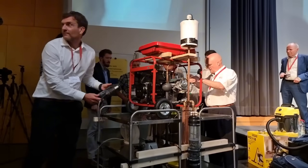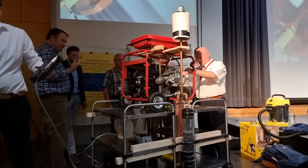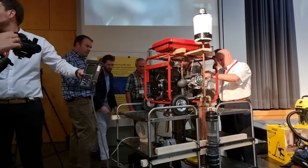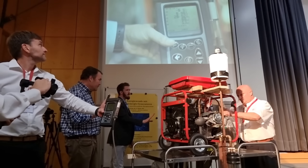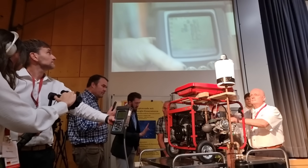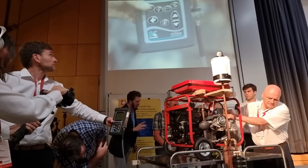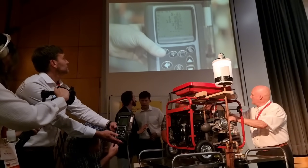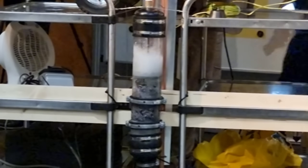If the thunderstorm device can be widely adopted, it has the potential to transform the global energy landscape. Imagine a world where every home and business has access to free, clean energy. This would not only save people money, but it would also help to alleviate poverty, improve public health, and drive economic growth in developing regions. The thunderstorm device could be a powerful tool for promoting global sustainability and equity.